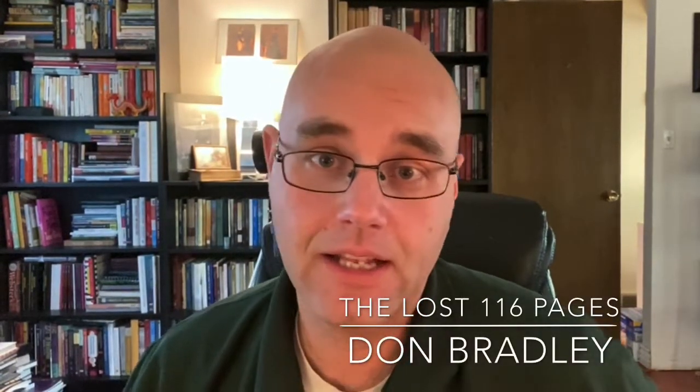Welcome to LDSBookReviews.com. My name is Ryan Daly and we are back at it. It's been a little while and I apologize for that, but we're going to get back at it. Got some new equipment. It's going to be easier. We're going to roll through this pretty quick.